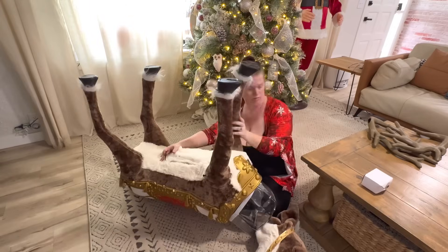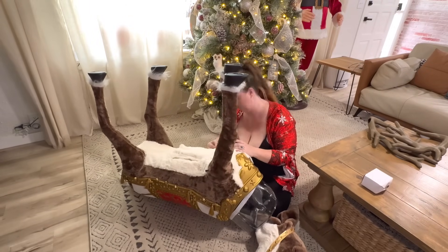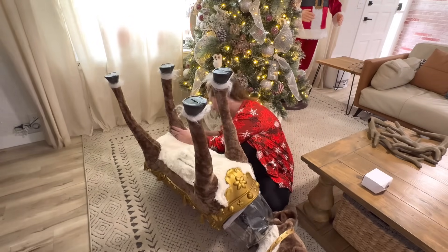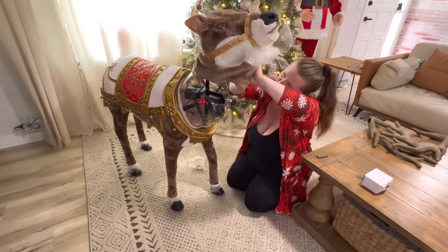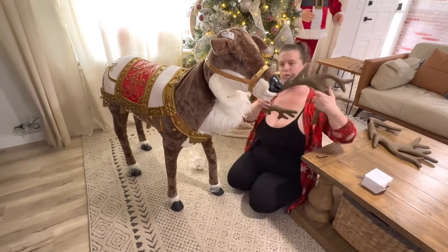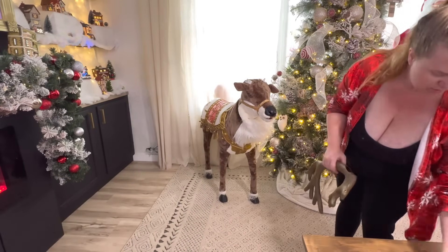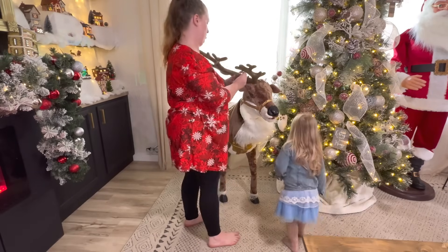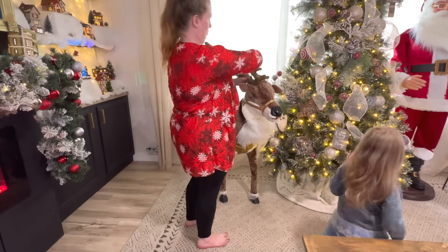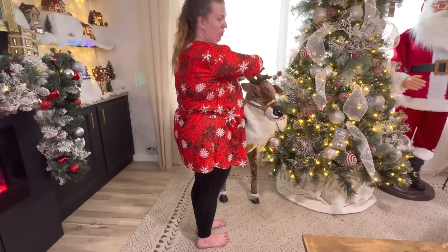Now I am putting together our reindeer. I have some big statement pieces in our house and I love these. I actually have some footage in a little bit of Freya with Santa — she was terrified of Santa last year, but this year it's her favorite thing. I have listened to him about a million times every single day because she wants to play and dance with Santa.